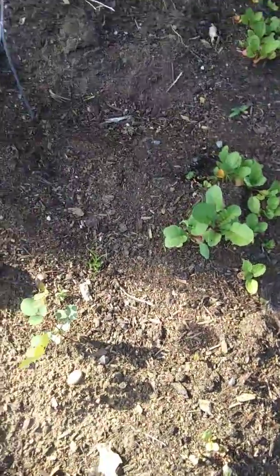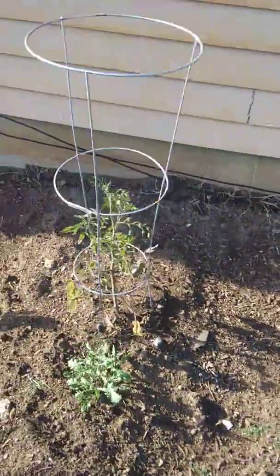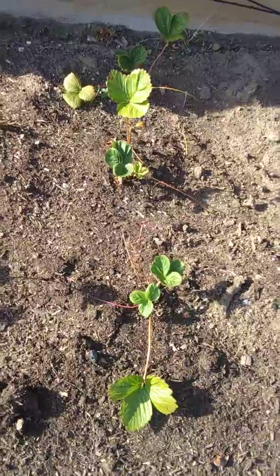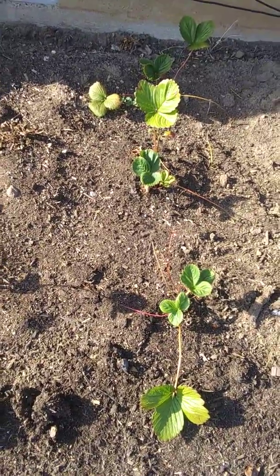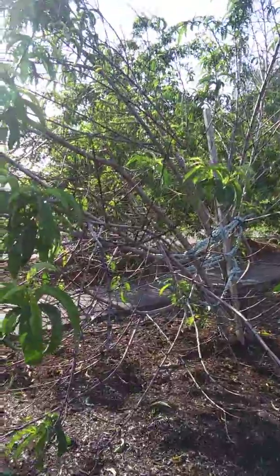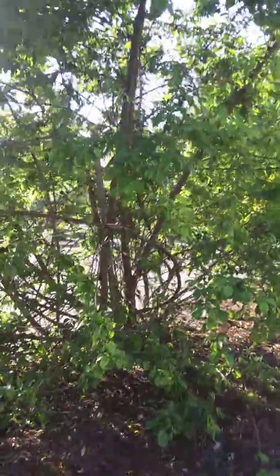Tomato, tomato — oh, tomatoes! Made a weed. Strawberries — I can never get a strawberry because the kids, they come out here and eat them before I even get to try them. This is actually a nectarine tree.